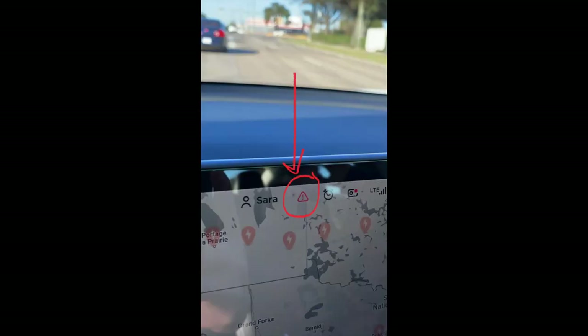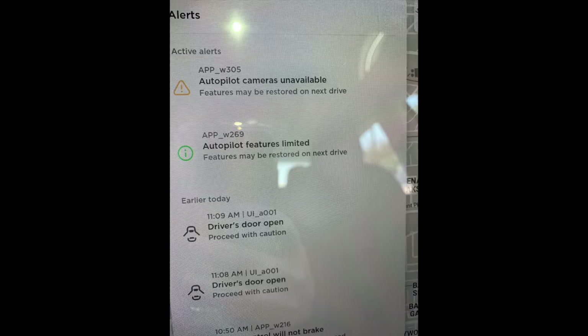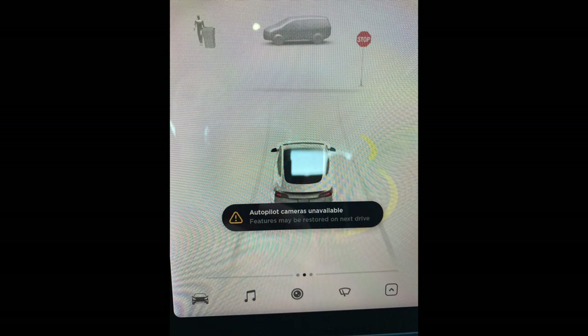It still said 'Autopilot cameras temporarily unavailable.' There was an actual error — a little triangle at the top of the screen — and also a little error symbol by the car icon. I started messing around trying to figure out if it was a software issue, a bug, or an actual camera issue. I still was able to use autopilot, which was weird given the warning.